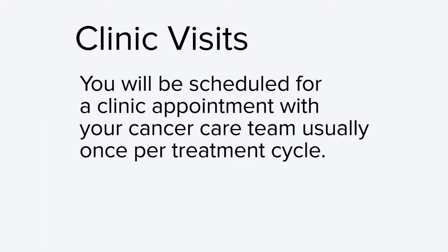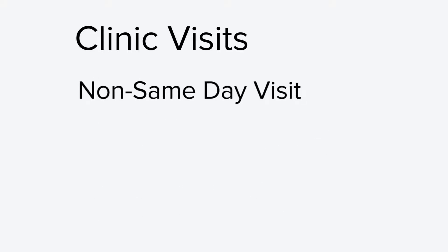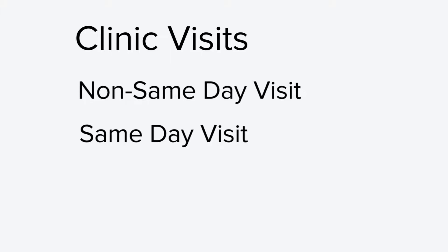In the next part of this video we will talk about the clinic visit, including how to prepare and what to expect. You will be scheduled for a clinic appointment with your cancer care team usually once per treatment cycle. In most cases the clinic visit happens a day before your treatment visit — this is called a non-same-day visit. In some cases, depending on your treatment schedule, you may have your clinic and treatment visits on the same day. This is called a same-day visit.